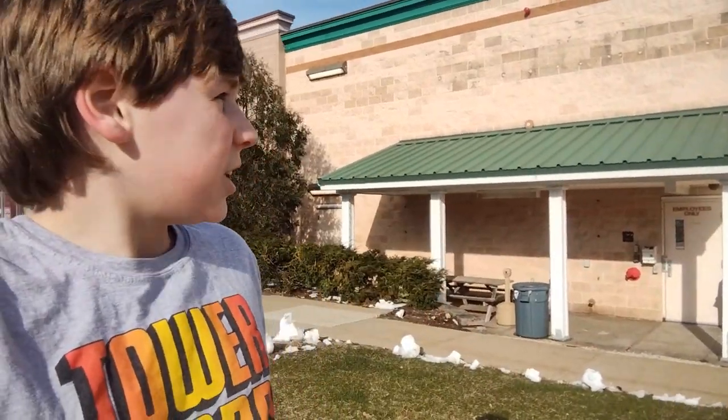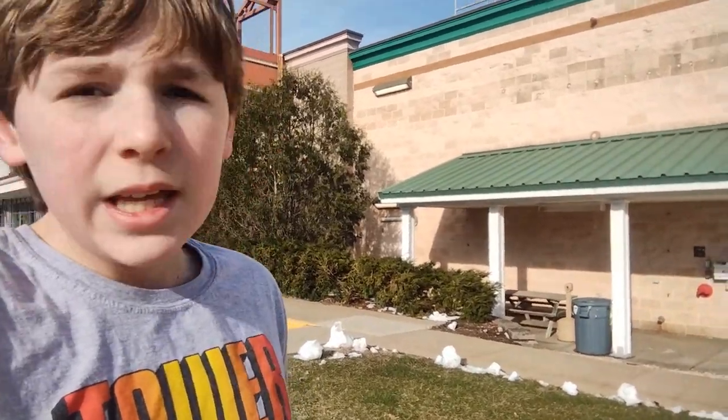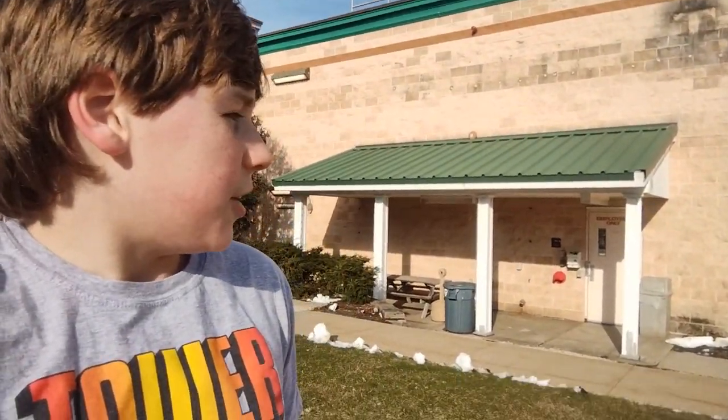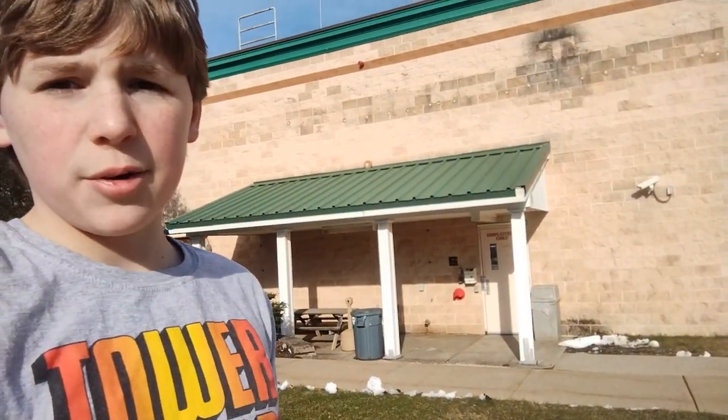Okay guys, that was a look at another abandoned Christmas Tree Shop. I've filmed a lot in the past couple of weeks. Hope you enjoyed this video. Like, subscribe — I'll see you guys in the next video. Peace. And enjoy some awesome pictures.